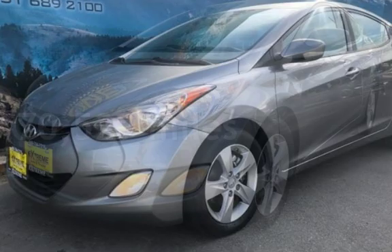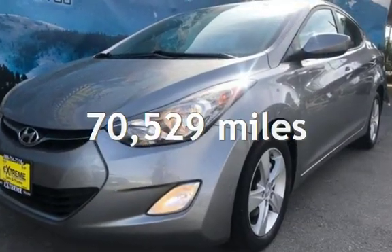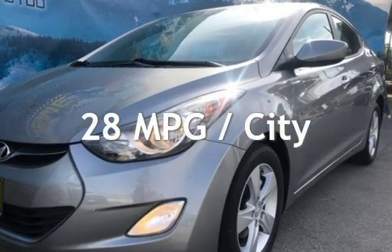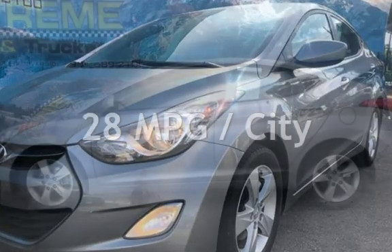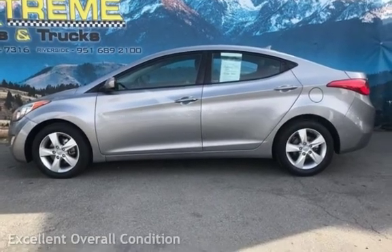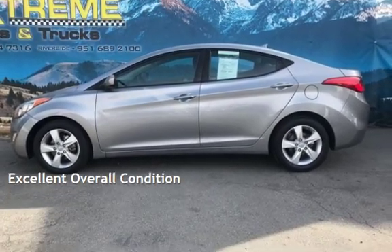This Hyundai has less than 71,000 miles on the odometer. Estimated fuel economy for this vehicle is 28 miles per gallon in the city, and 38 miles per gallon on the highway. This vehicle is in excellent overall condition.